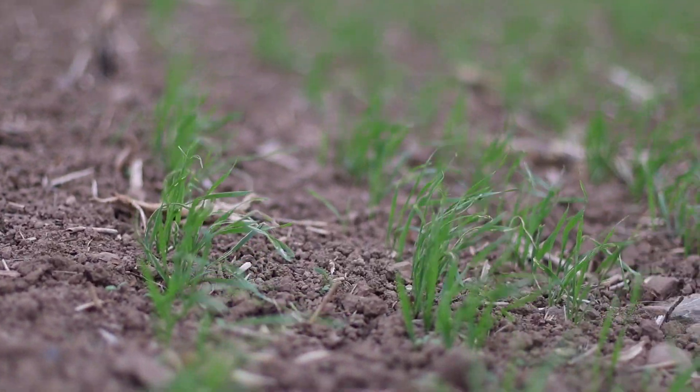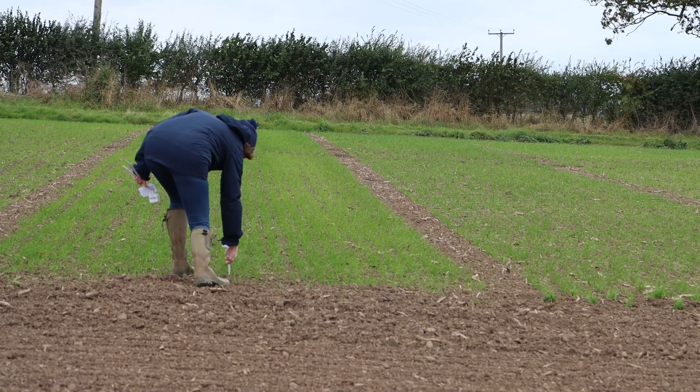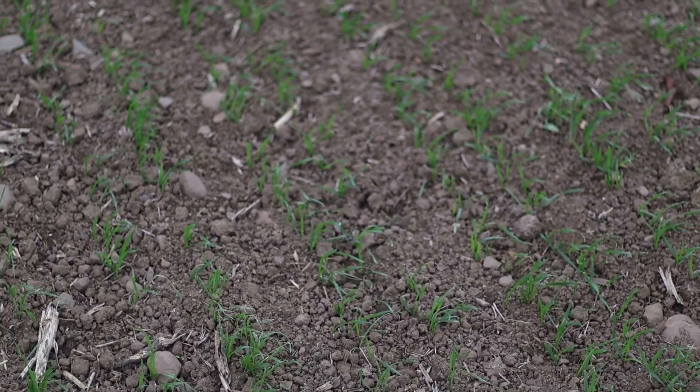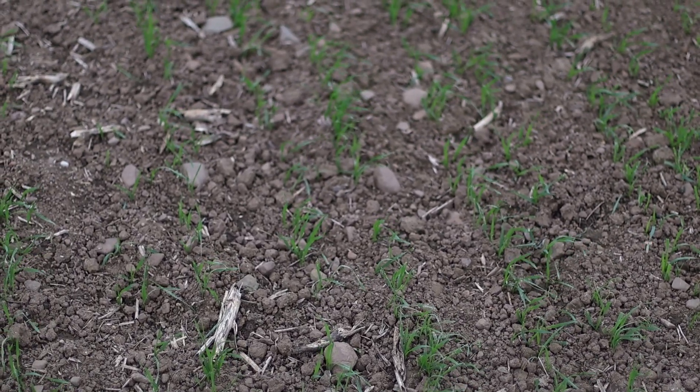We'll be monitoring establishment and vigour of all the varieties, and I'll be especially taking a closer look at a couple of seed treatments we have in the trial. We have our SPD Berry Gold, we've also got Vibrance Duo, and we have Latitude as well, so we'll be taking a closer look at those throughout the season, especially in terms of rooting. The purpose of the seed treatments is to protect the seed from soil and seedborne diseases and, especially with the Vibrance Duo, increase rooting to allow optimal nutrient uptake.